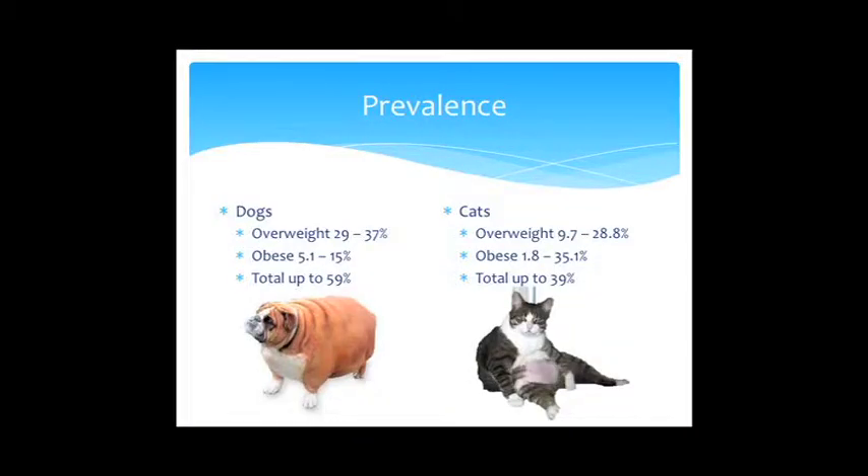The prevalence of overweight and obesity is really variable across about ten studies from different countries. Overweight dogs range from 29 to 37%, and obesity is 5 to 15%, totaling about 59% of dogs that are either overweight or obese. With cats, overweight ranges up to about 30%, and overweight plus obese up to 35% in some studies — so almost 40% of cats are overweight or obese.